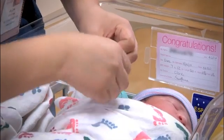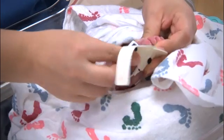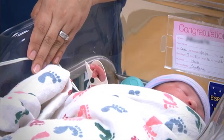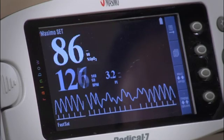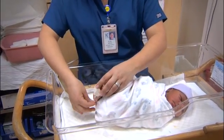CCHD screening should be done at or as close to 24 hours of age as possible. We screen the right hand and the right foot, performing a pulse ox measurement on both of those. The pulse ox screening measures your baby's blood oxygen levels. If the levels are normal, that's all there is to it. If the levels fall below the normal range, the test will be conducted more times to ensure accuracy and an average reading.